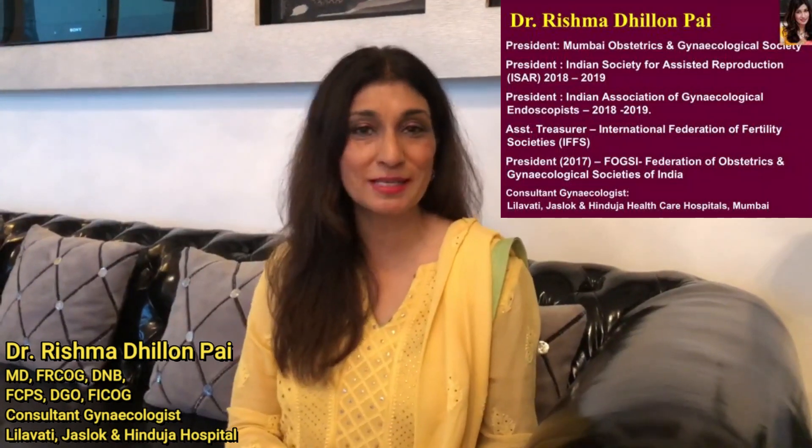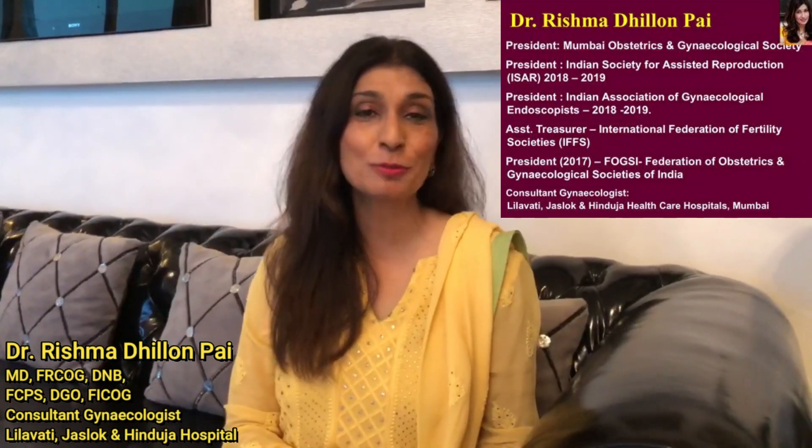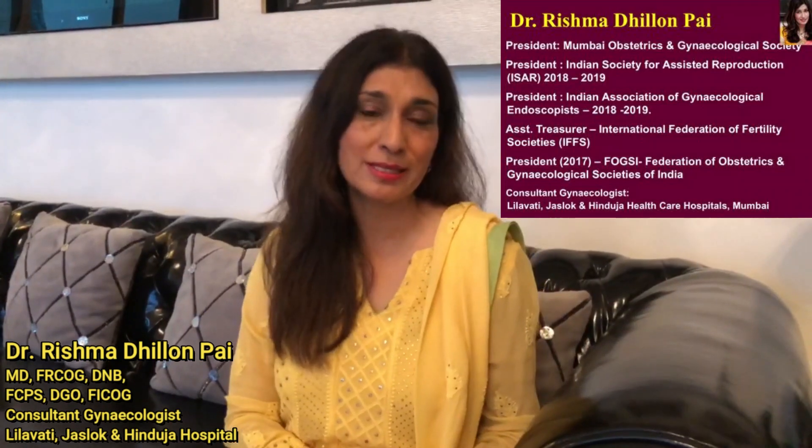Hello, I am Dr. Rishma Dhillon Pai and today we are going to be talking about the importance of endometrial thickness and how I manage it. As you know, endometrial thickness is extremely important for pregnancy and for implantation. Unfortunately, it is often neglected.